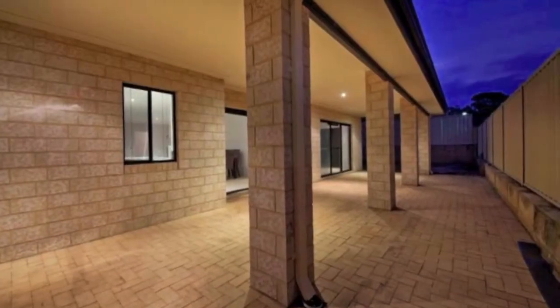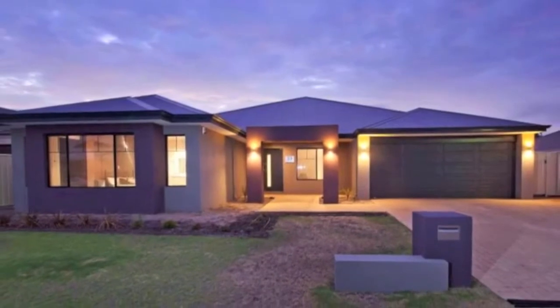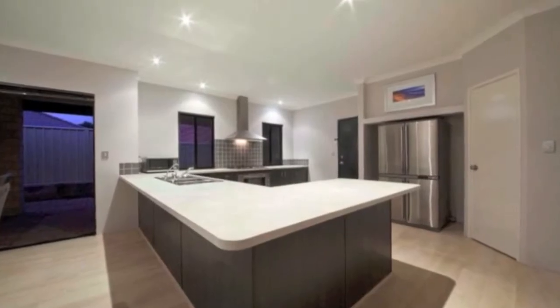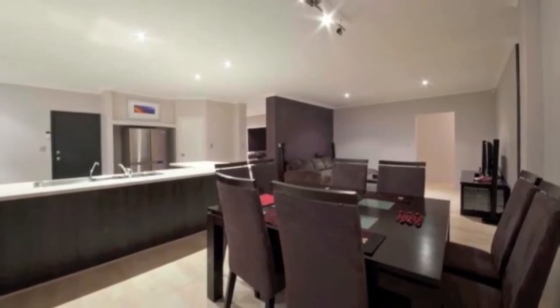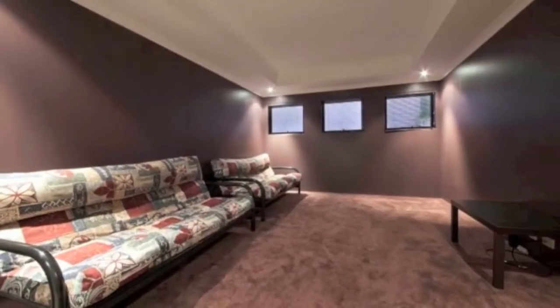The double lock-up garage provides rear access to the alfresco and backyard. The front and back gardens await your creative and personal touch to complete this modern and spacious home, which is within walking distance of public transport and close to Success Primary School, Emmanuel Catholic College, and eateries and shopping precincts at Cockburn Central Shopping Centre and the Hive in Hammond Park.